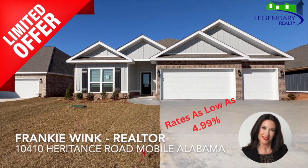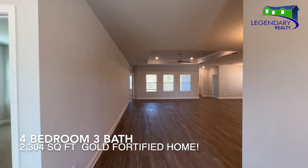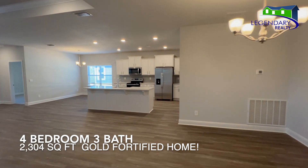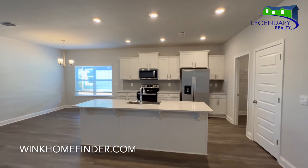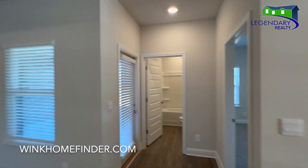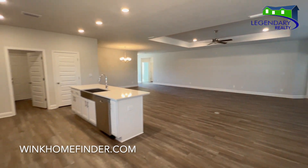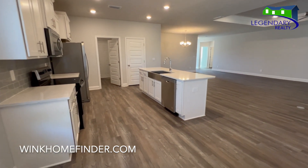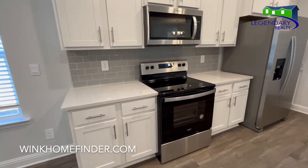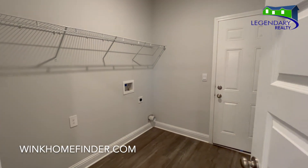Welcome to Heritage Lakes in West Mobile, Alabama. This is one of Dr. Horton's newest communities. This fabulous Destined floor plan offers four bedrooms with three full baths. It's over 2,300 square feet and has a three-car garage. This home has beautiful quartz countertops, stainless steel appliances, a smart home package, and gorgeous tray ceilings in the primary suite and the living area.